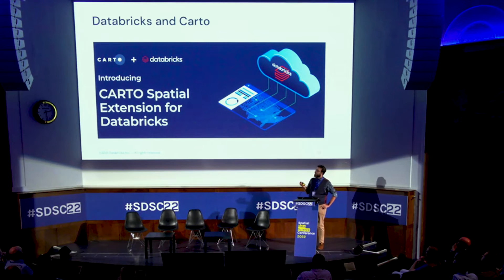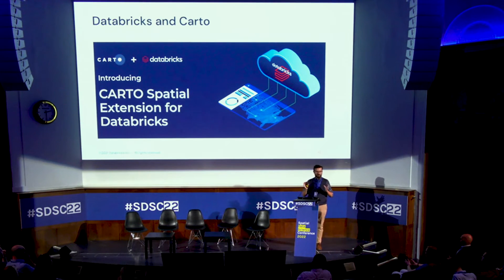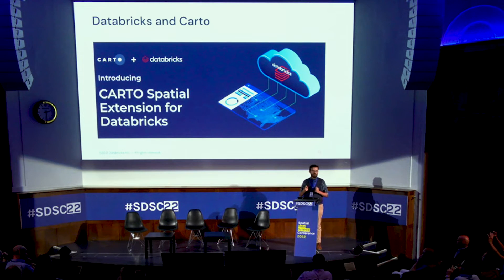We see massive value in the partnership with Carto. As a compute engine focused on general compute for large volumes of data — both geospatial and other — we produce new data sources that can be exposed in your data observatory and feed into geospatial analytics use cases in an ad hoc manner.